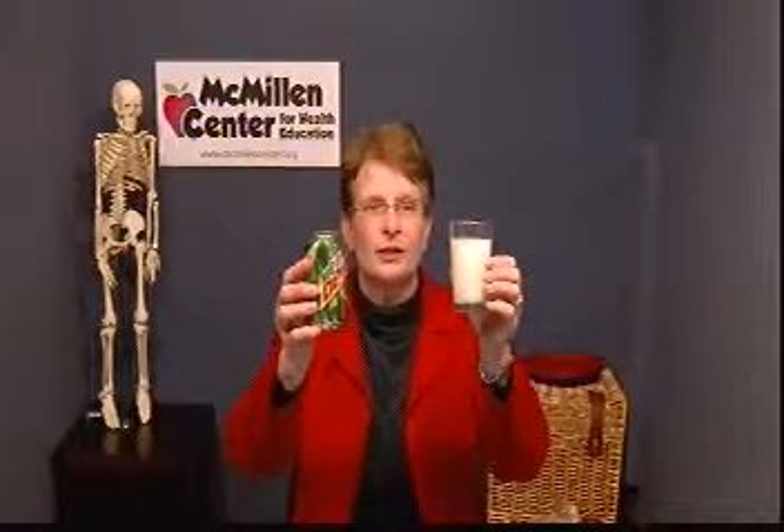I have a can of Mountain Dew and a glass of milk. He says the glass of milk is more nutrient dense. Raise your thumb if you think he's right, guys. Good job — it is, of course, the...